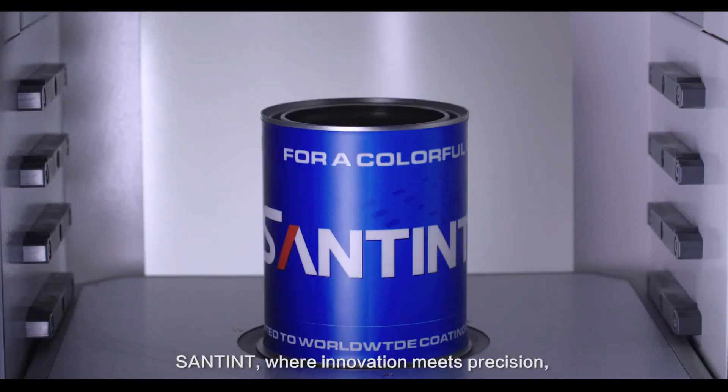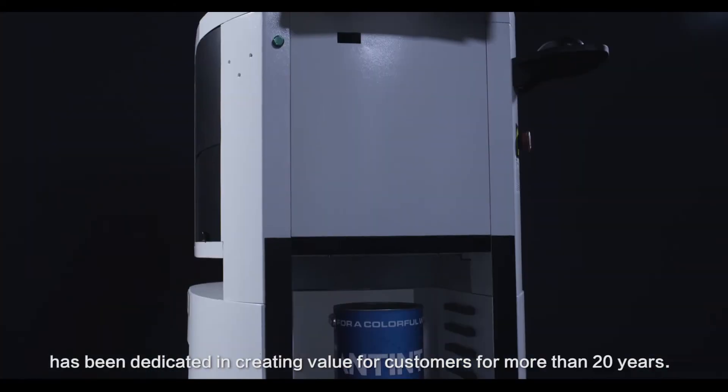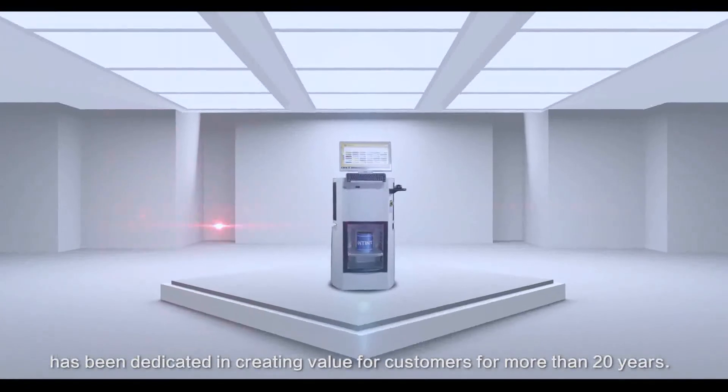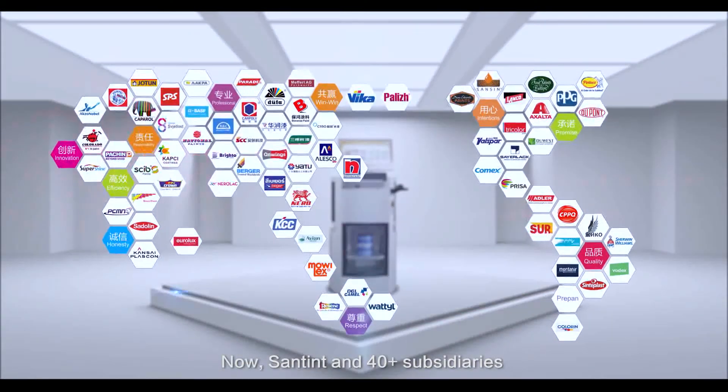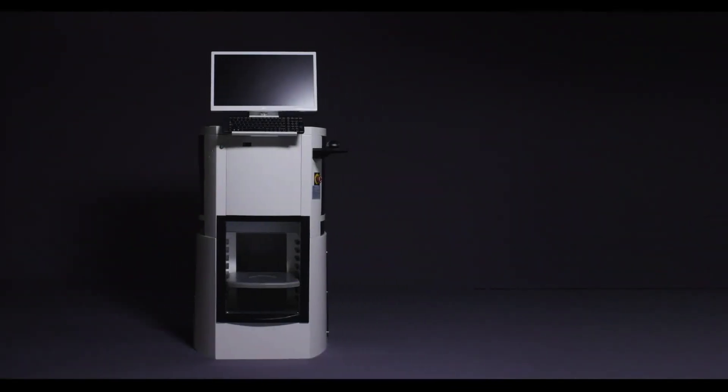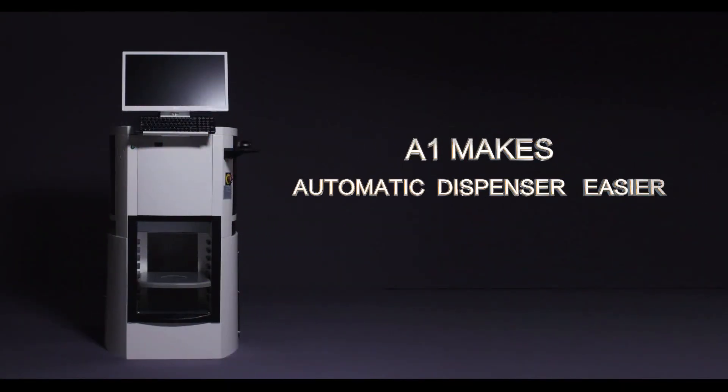SanTent, where innovation meets precision, has been dedicated to creating value for customers for more than 20 years. Now SanTent and 40+ subsidiaries, offices, and agents are willing to co-create a better future for the tinting and mixing industry. A1 makes automatic dispensing easier.